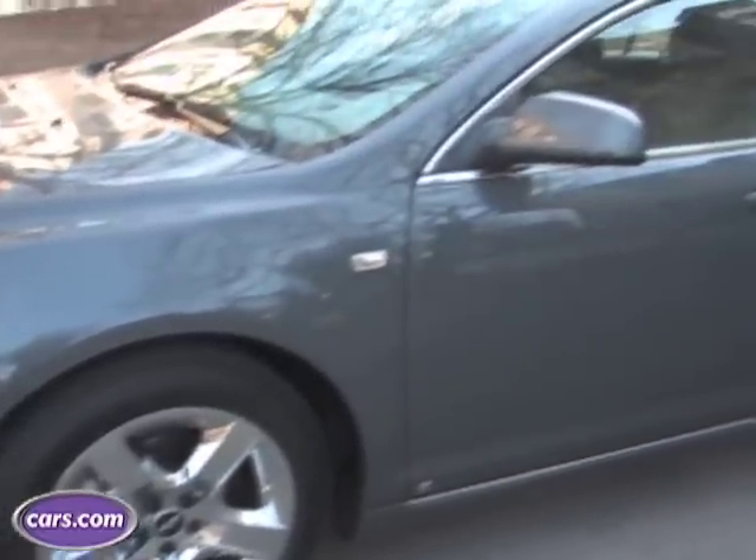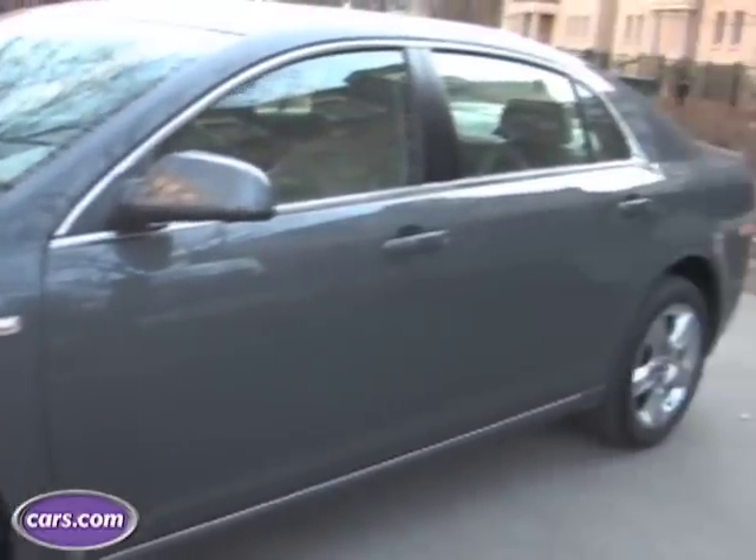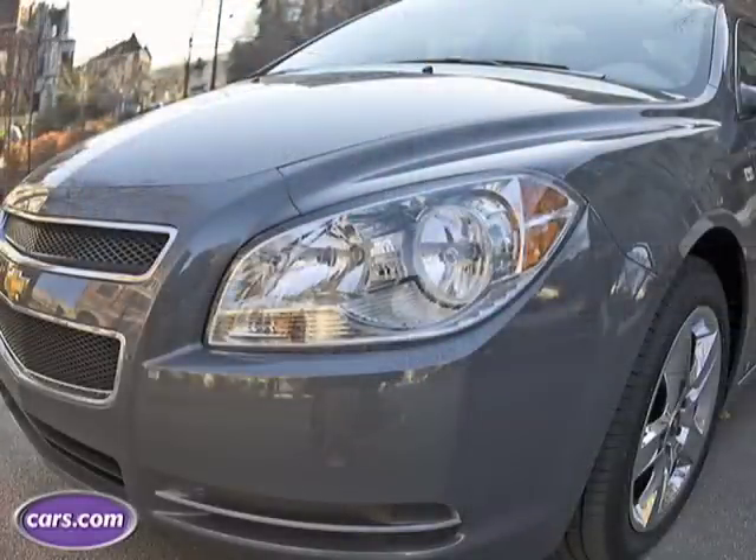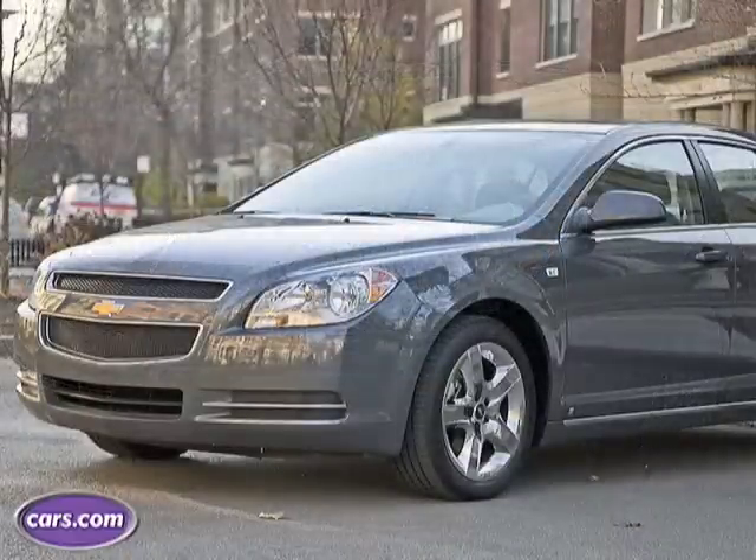Here's a great example of proportional distortion caused by the lens — two shots of the Malibu bumper, one at 24 millimeters and the other at 50 millimeters. This image of the Malibu was shot from up close, and the bumper is proportionally much larger than the top of the car. Here is the same image taken from 20 feet away with the lens zoomed all the way in. As you can see, the one from further back is proportionally correct.